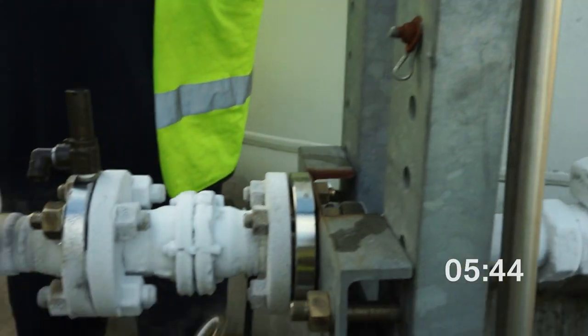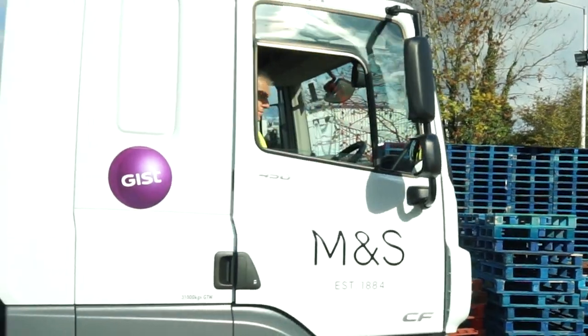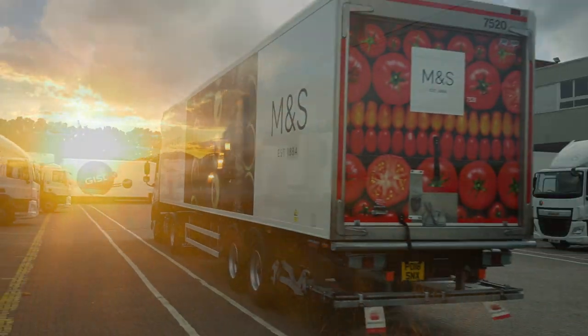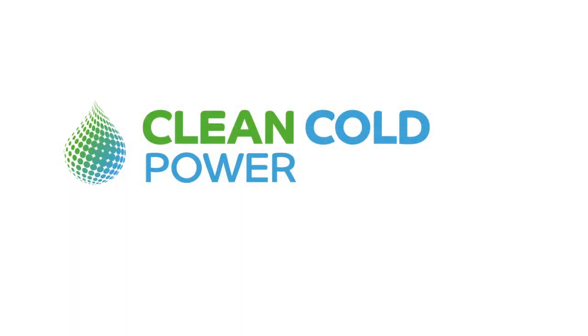Switch your transport refrigeration units and you'll be ready for tougher regulations and entry into restricted markets. It's time to get on board and make a positive difference to the future of your business. Together, we can cut costs and emissions and help companies achieve vital sustainability goals.